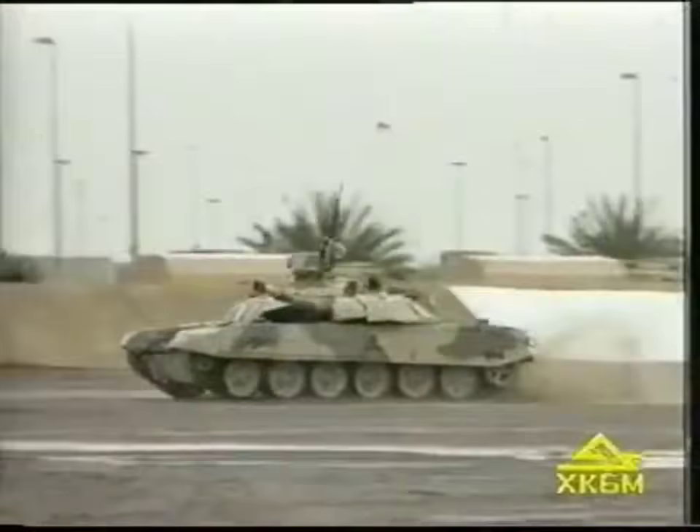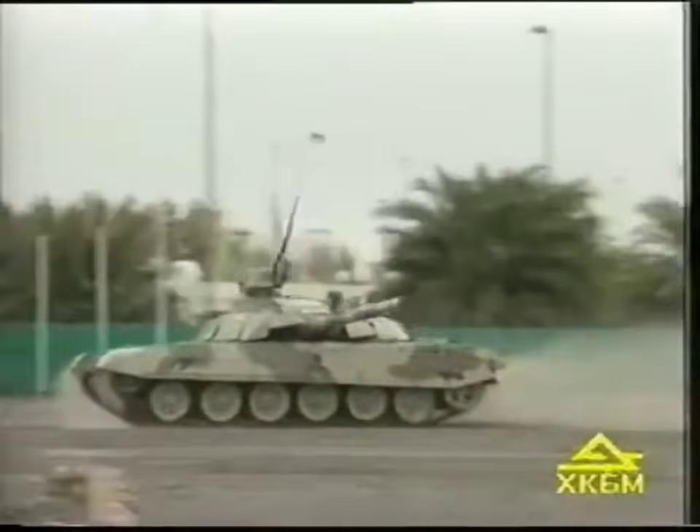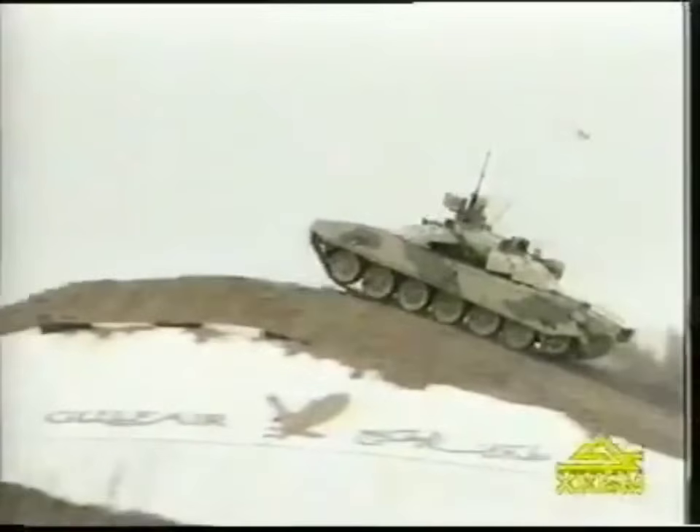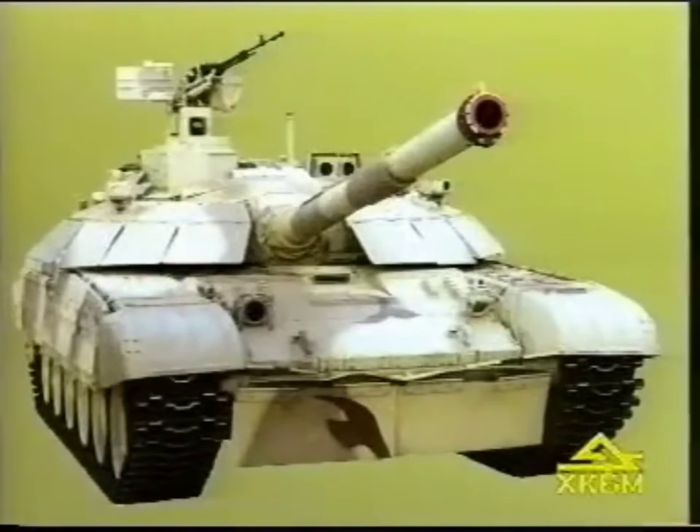The modern powerful armament, reliable armor protection, multi-fuel diesel engine, and high mobility — all those features make the T-72MP an effective solution for tactical combat tasks.